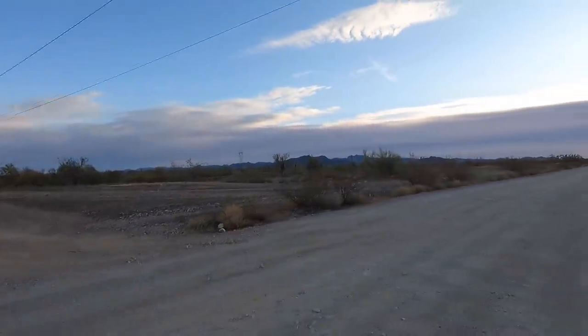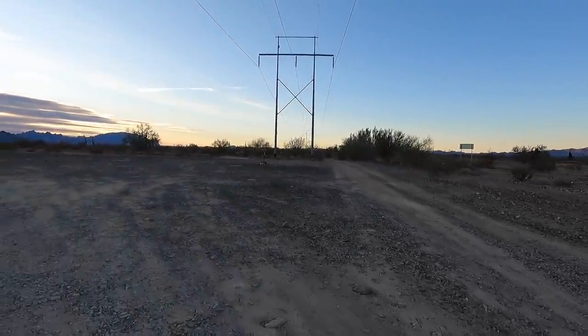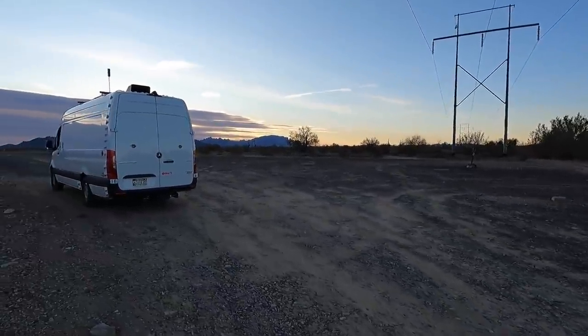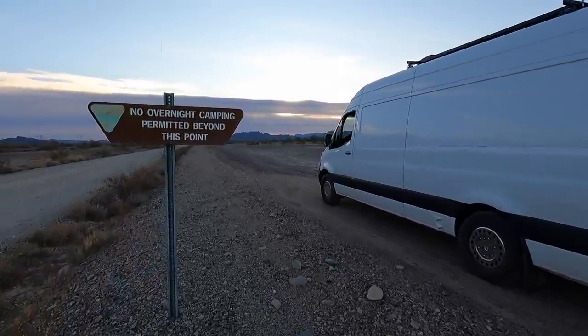We're on Highway 95, heading south. We're south of Quartzite. We're gonna go check out something someone put online a couple days ago on Facebook — around Quartzite. We gotta go check it out. It's like a big petroglyph.